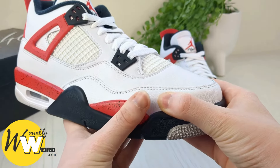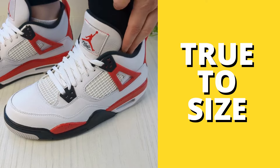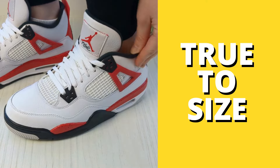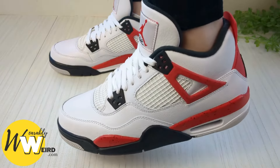First off, Air Jordan 4s are known for their excellent craftsmanship and quality materials. When it comes to sizing they do tend to run true to size for most people. That means if you're usually a size 9 in other sneakers you'll likely want to stick with a size 9 for the Air Jordan 4s as well. In my experience they run true to size — they don't fit big, they don't fit small, they fit just right.